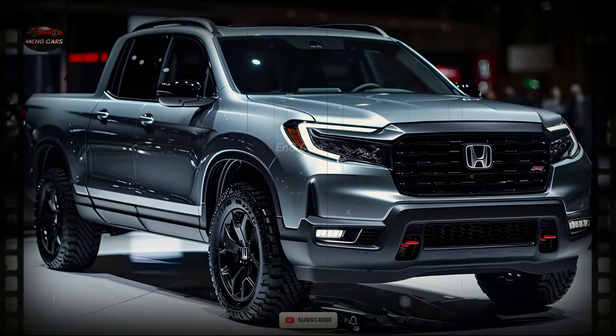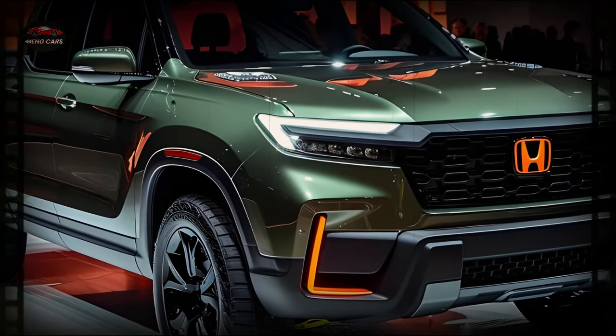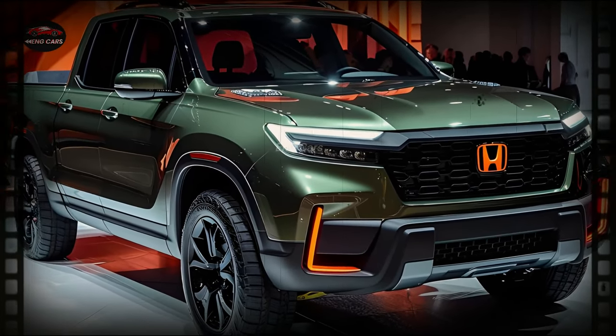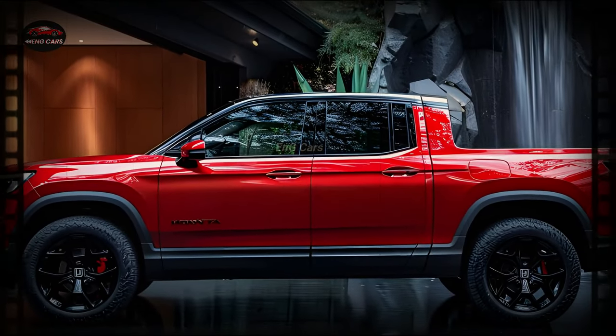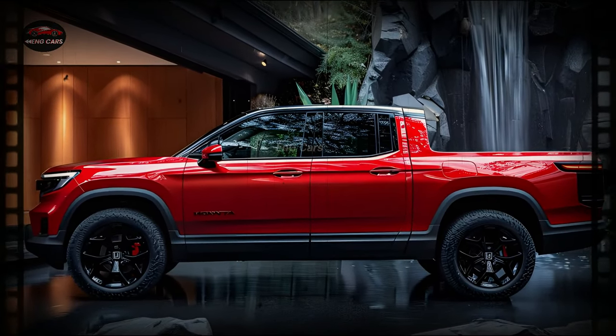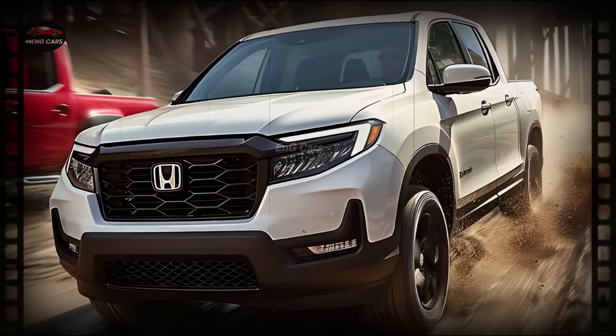On top of that, the Ridgeline has a full airbag system, blind spot monitoring, and rear cross-traffic alert installed. No matter if you're cruising around town or going on an off-road adventure, these safety features will keep you completely protected.